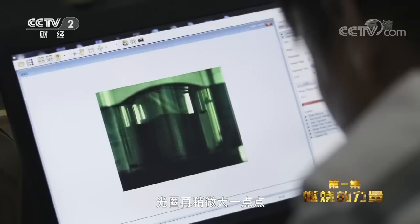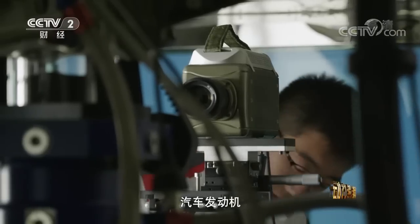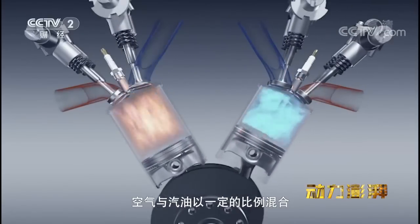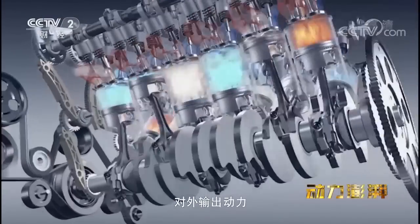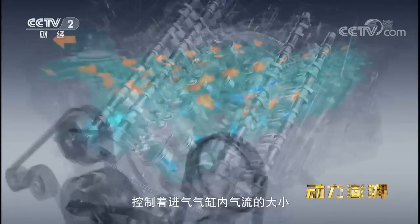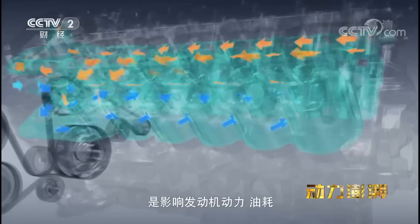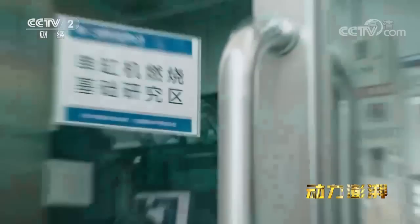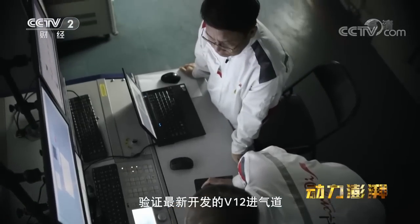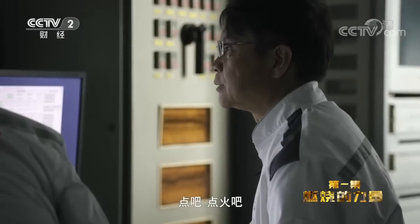透明单缸机很重要的一个作用就是验证气道开发的好不好,和喷油器喷雾匹配的好不好。汽车发动机属于往复活塞式内燃机,空气与汽油以一定的比例混合,经点火燃烧而产生热能,对外输出动力。在这个过程里,气道就像发动机的咽喉,控制着进入气缸内气流的大小、方向和运动强度,是影响发动机动力、油耗、排放的重要组件。而今天,李金成要通过光学单缸机,验证最新开发的V12进气道能否进一步改善燃烧过程。油准备好了吗?好,点火吧。